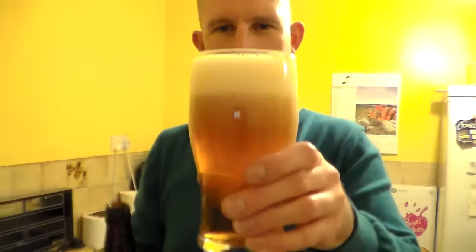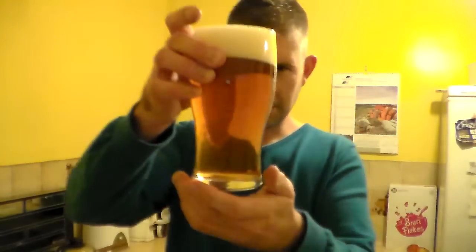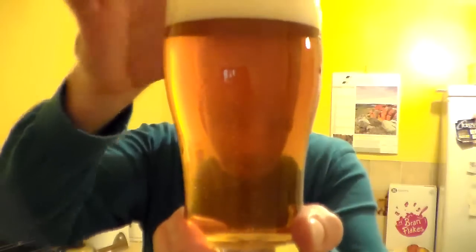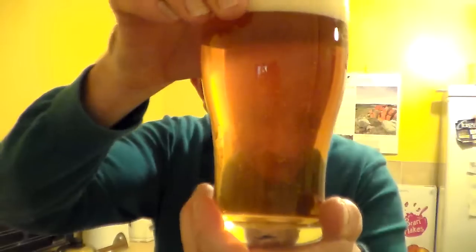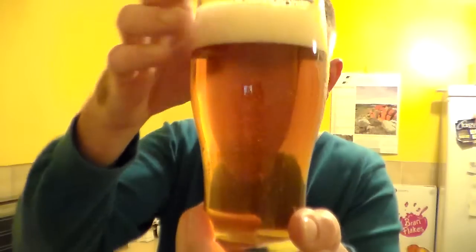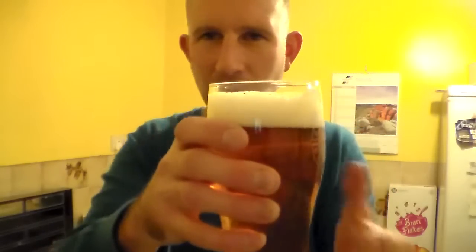Look at that — she's a bit lively. I'll leave the rest in there. Golden, getting on for copper in colour. Plenty of carbonation going on in there. It's a little bit cloudy, but to be fair it is bottle conditioned and I may have shaken it up a bit. I don't mind a bit of sediment in my beer. If you want it clear, be a bit more careful with it and don't shake it about.